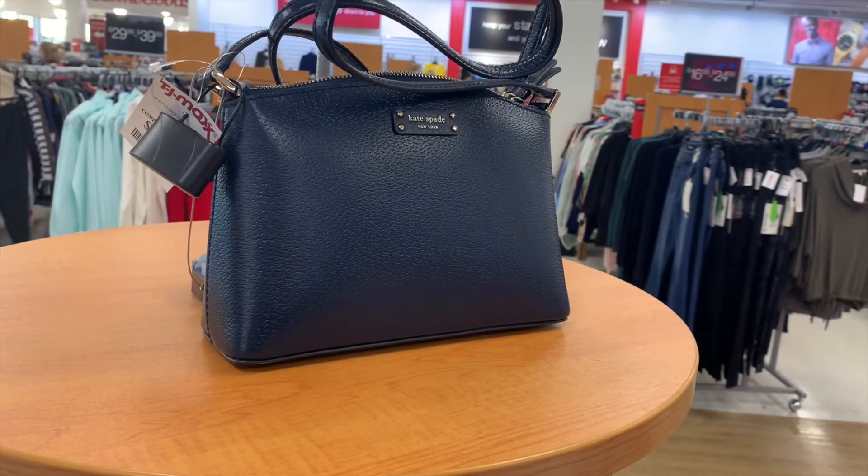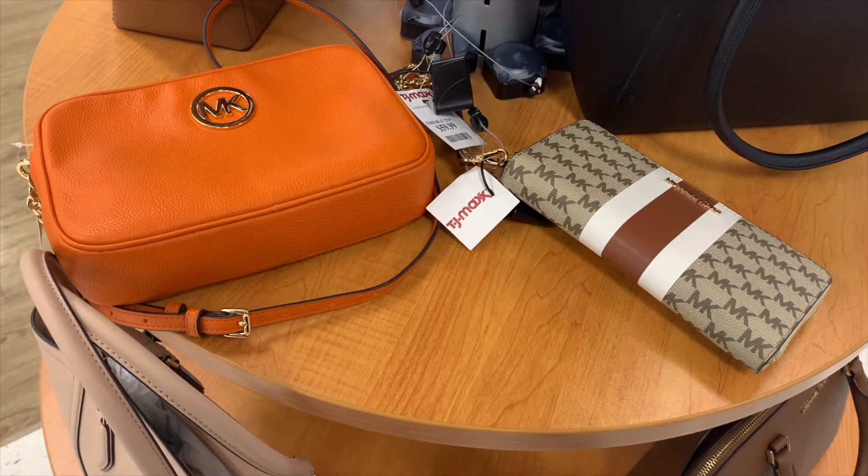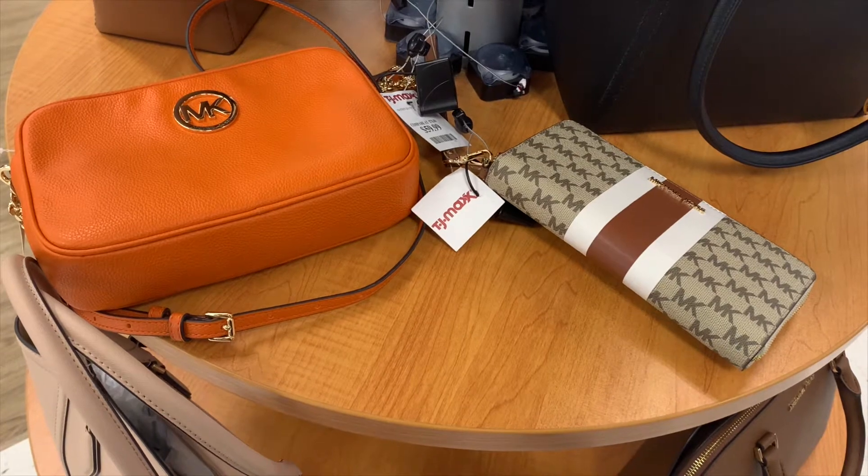They also have this Kate Spade one — I really like it, it's only $69.99 and it's blue, like a nice winter color. I want to go back to these though — these ones are my favorite so far. You can actually fit one bag inside the other to keep your stuff organized.